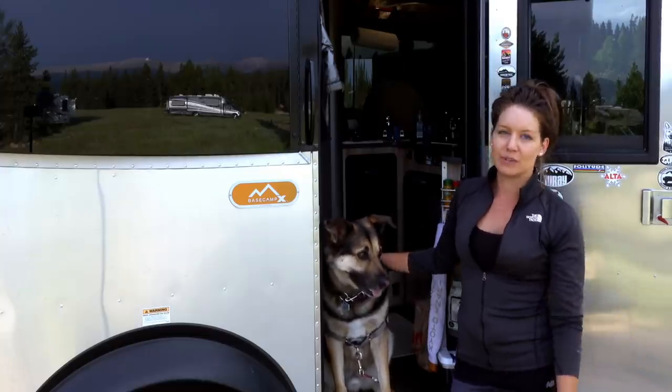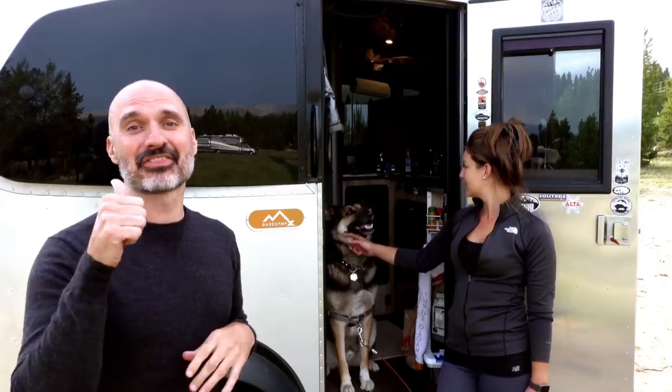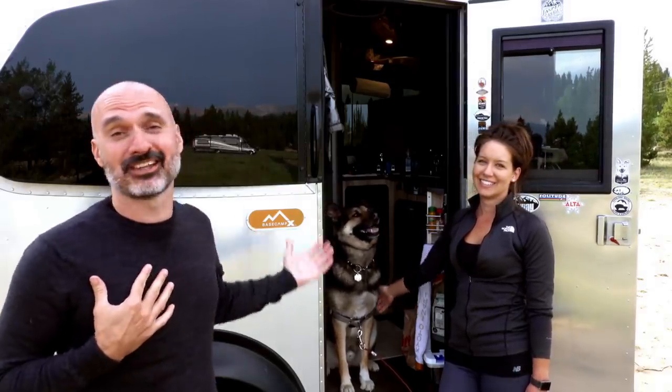Thank you, Cass, for letting us tour your really cool Airstream and for introducing us to Jasper and Napoleon. It's been awesome. If you enjoyed this video, please give it a thumbs up. And even if you didn't like me and you didn't like Cass, but you like Jasper, you can still give it a thumbs up. Thanks for watching.